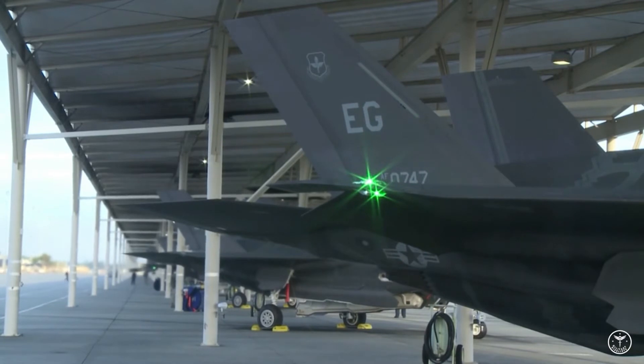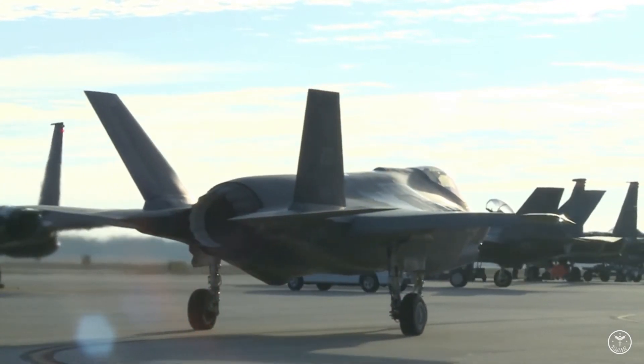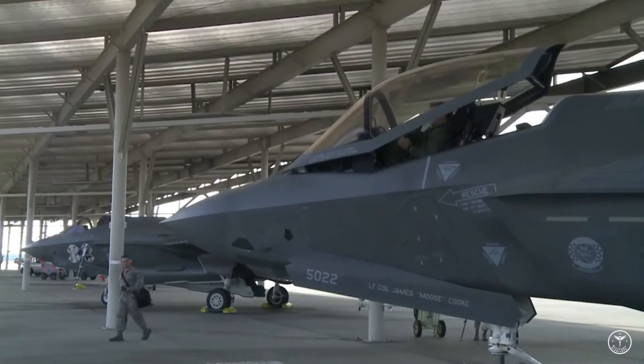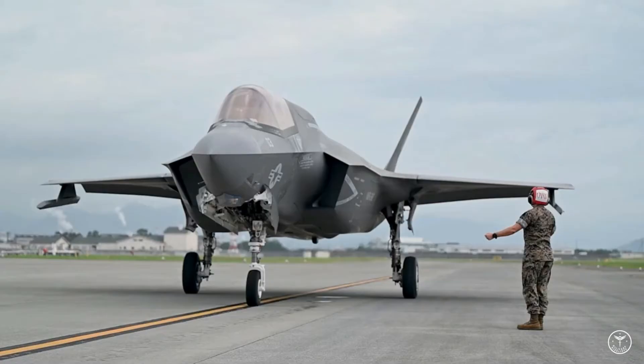The Air Force has also recently changed course regarding the use of commercial aggressor platforms. Several companies have been fulfilling DAIR — short for adversary air — contracts for the Air Force, but the service recently decided that third- and fourth-generation types such as the Mirage F-1 and even F-16s are no longer sufficient for Air Force pilots to train against.